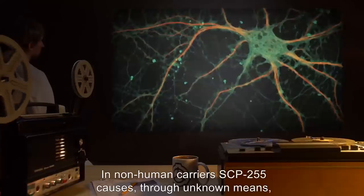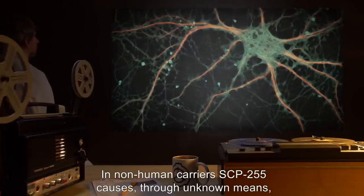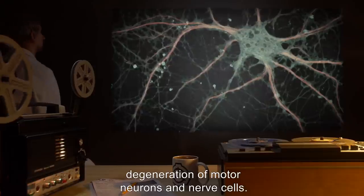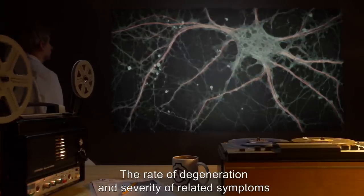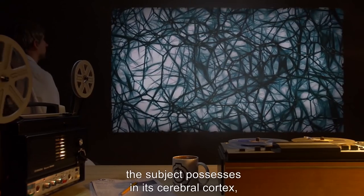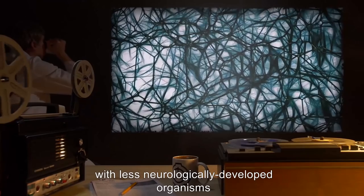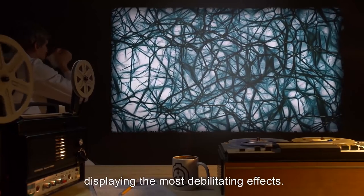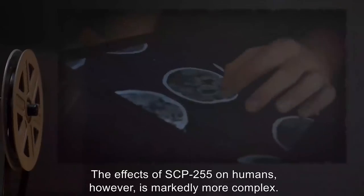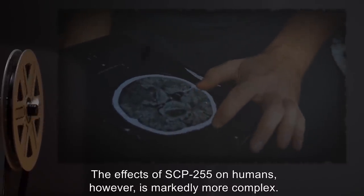In non-human carriers, SCP-255 causes, through unknown means, degeneration of motor neurons and nerve cells. The rate of degeneration and severity of related symptoms is inversely related to the number of neurons the subject possesses in its cerebral cortex, with less neurologically developed organisms displaying the most debilitating effects. The effects of SCP-255 on humans, however, is markedly more complex.